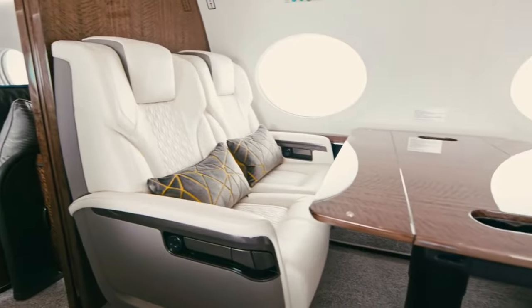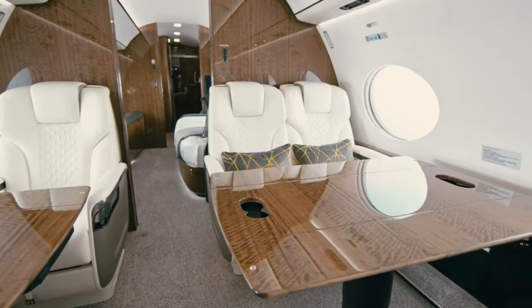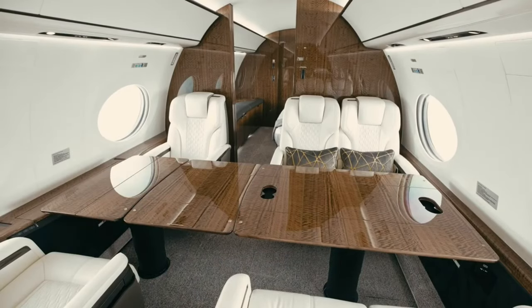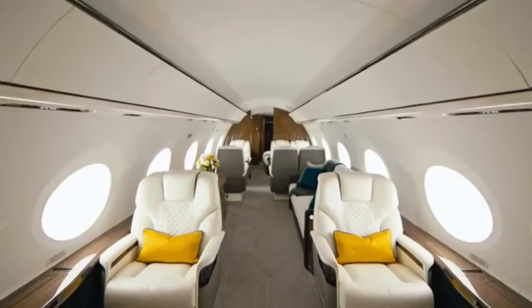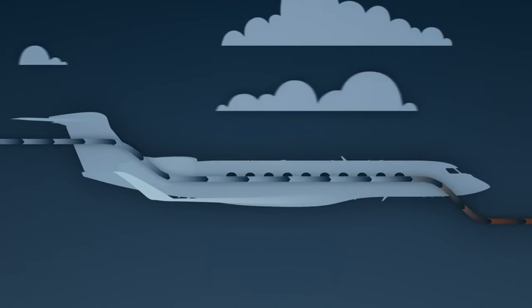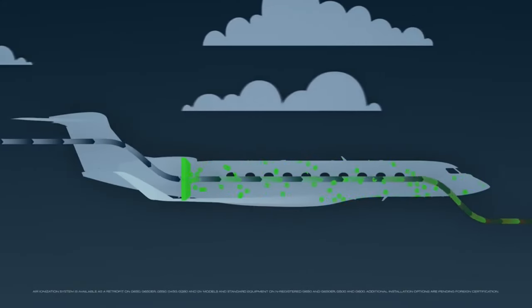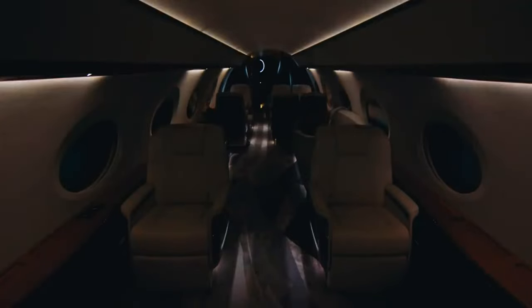One of the standout features of the G700 is its panoramic windows. These aren't just windows — they're the largest in business aviation, measuring 28 inches wide. They provide breathtaking views and flood the cabin with natural light, like giant picture frames showcasing the world below. Combined with Gulfstream's signature 100% fresh air system, you'll arrive feeling more refreshed than ever. The cabin's ambient lighting lets you set the perfect mood for any time of day or night, whether simulating sunrise for an early meeting or creating a cozy evening ambience.